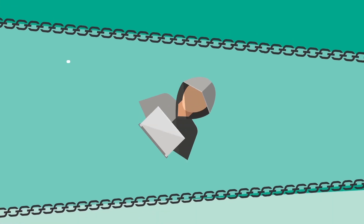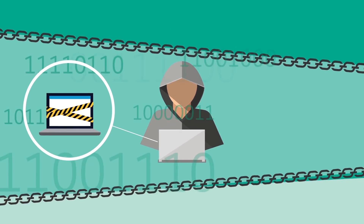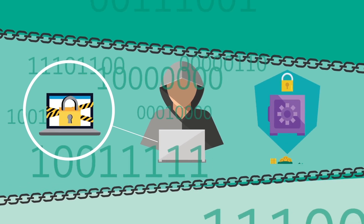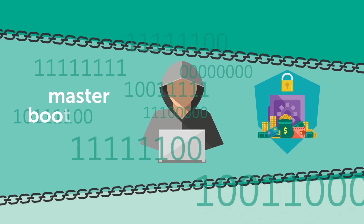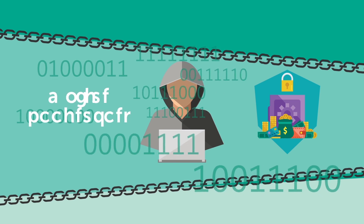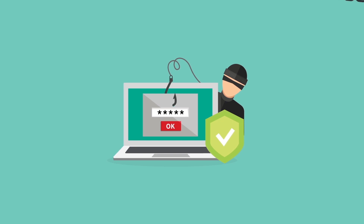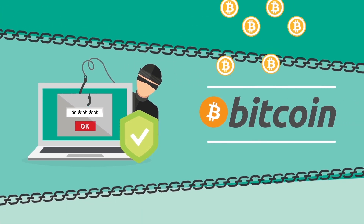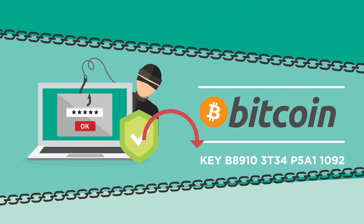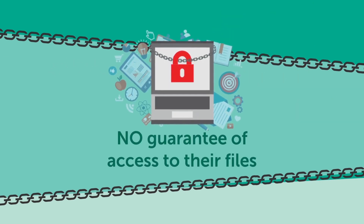With ransomware, cyber criminals use different methods to take control of a victim's computer — encrypting files on the computer, locking up the screen, and demanding payment, or changing the computer's master boot record so that the normal startup process is interrupted. By taking control of a computer, cyber criminals hope to coerce the victim into paying a ransom via Bitcoin to get their data back. Many victims do pay to get access to the decryption key, even though there is no guarantee that it will give them access to their files.